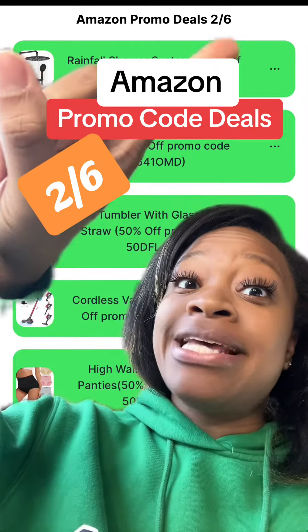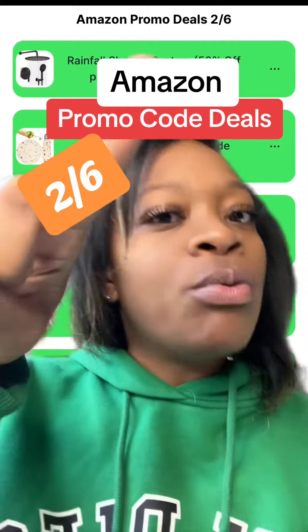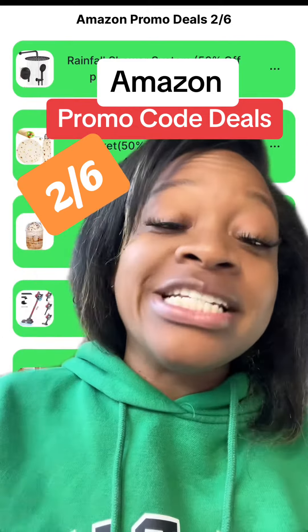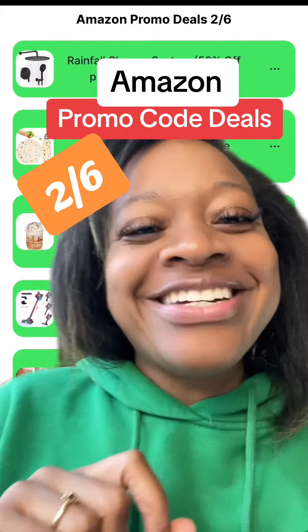Hey y'all, it's Dee, and we're back for today's Amazon promo code deal starting the 6th of February. To get today's deals along with the promo codes that I mentioned, just click the link in my bio and you'll be able to get all the amazing deals. And don't forget about yesterday's deals and the days before, because I do try to factor in newer deals each and every day.